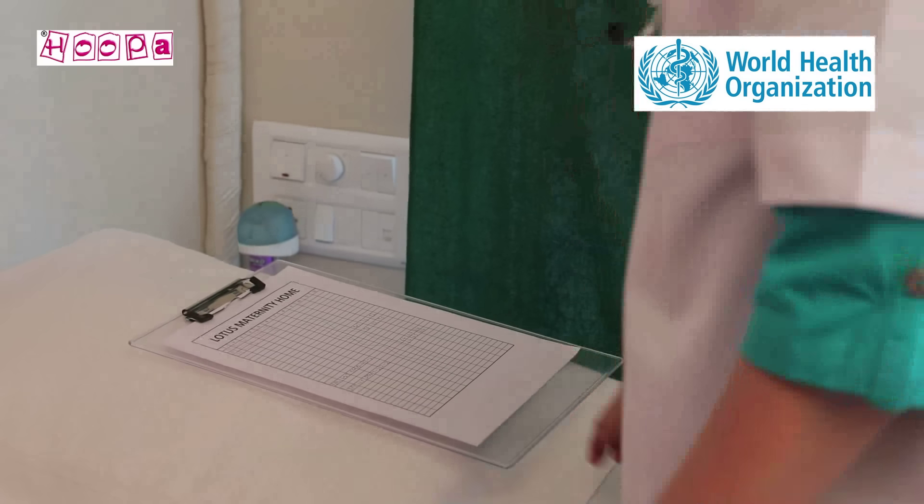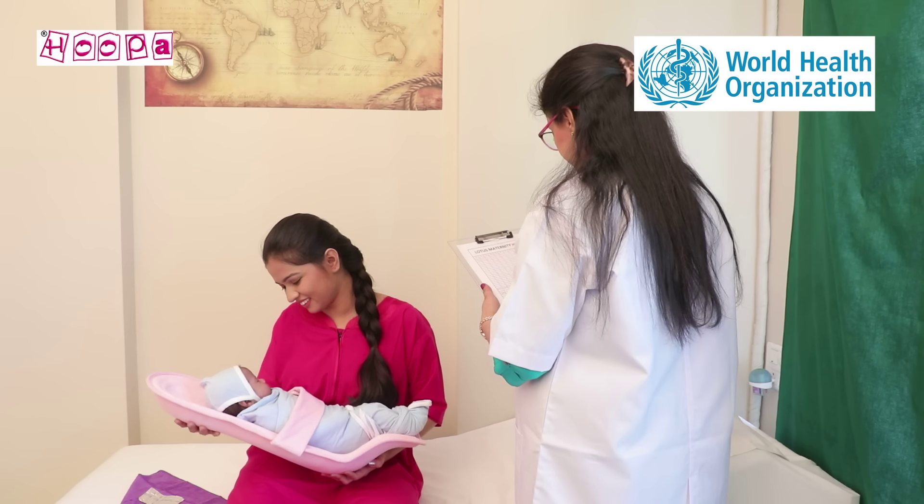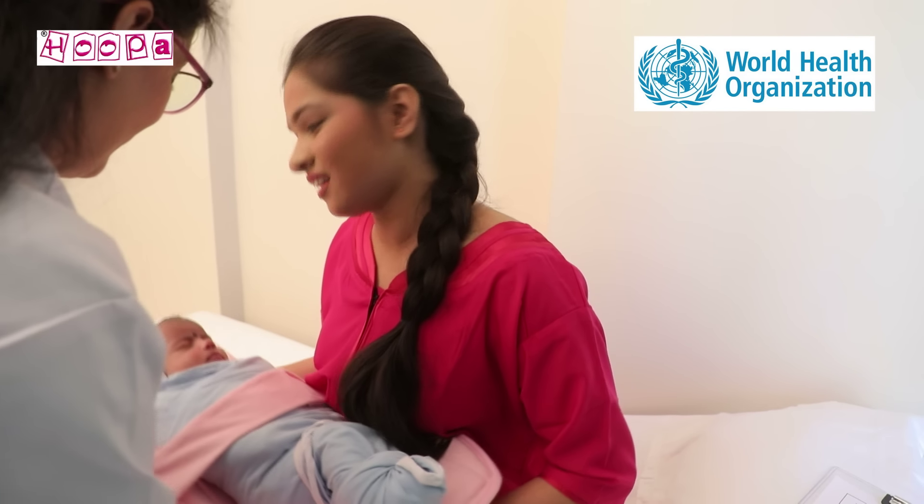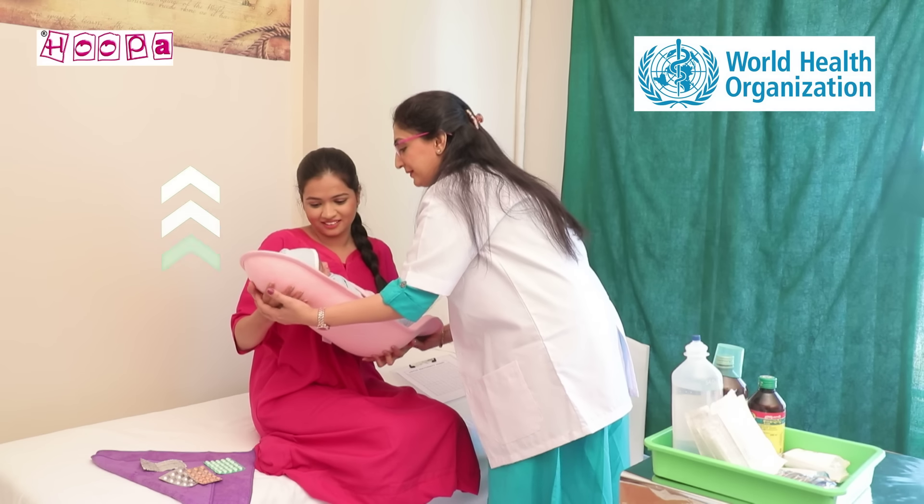Doctors instruct moms to pay special attention to the infant's feeding position. WHO recommends that during feeding and after feeding too, the infant must be kept in a reclined position.